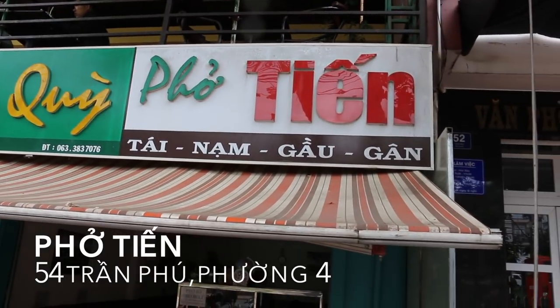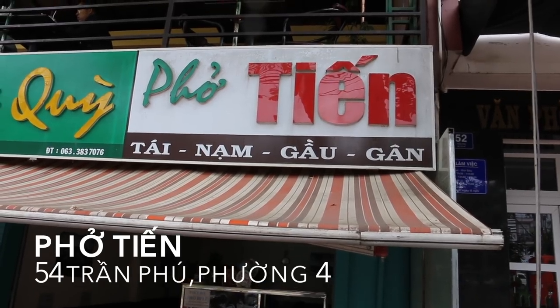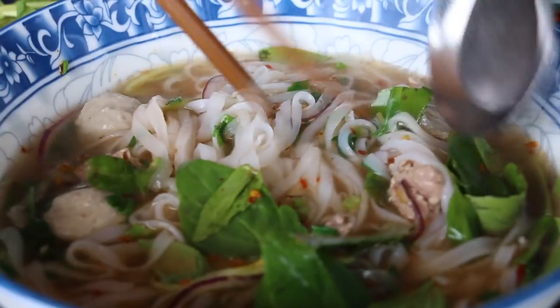We're starting this video off at a typical breakfast spot. We're having a typical breakfast food, which is pho. This place is called Pho Tien. This pho is delicious. It's not quite as good as the one in Ho Chi Minh, so if you haven't seen that Ho Chi Minh food video, check that one out. But it's the best one in Dalat so far.